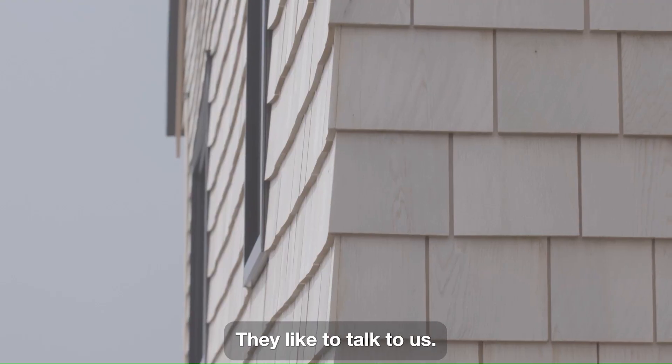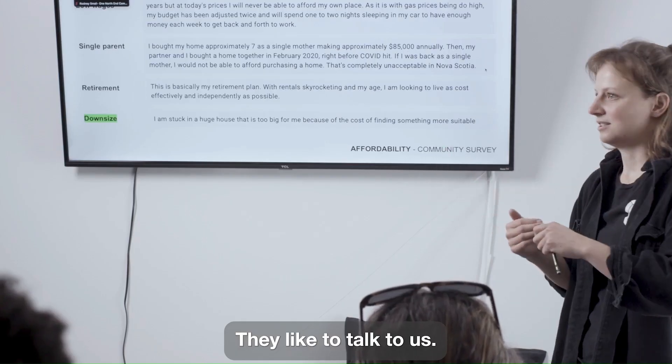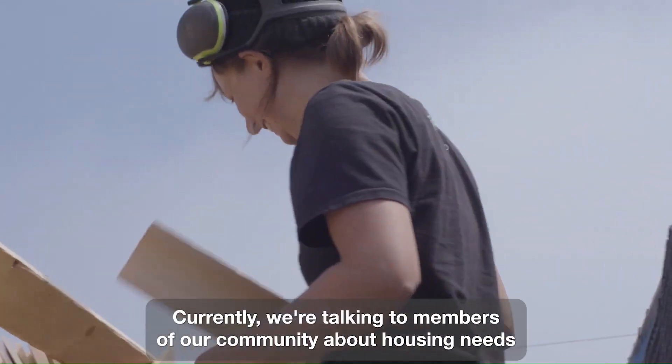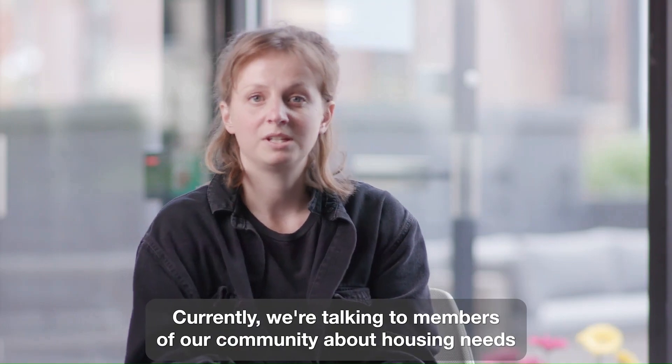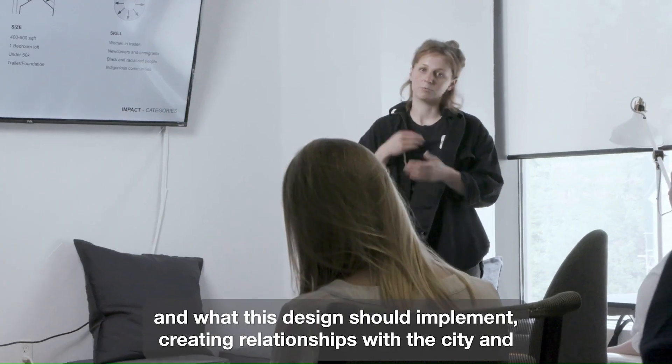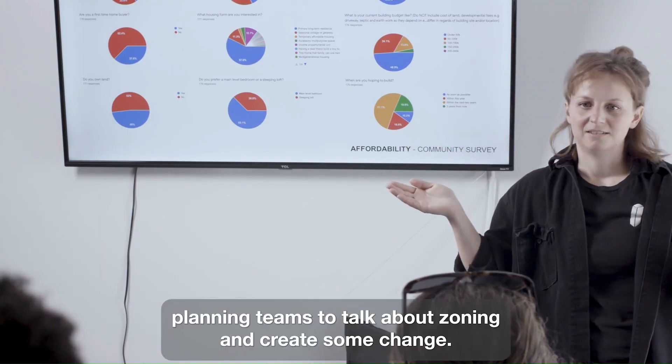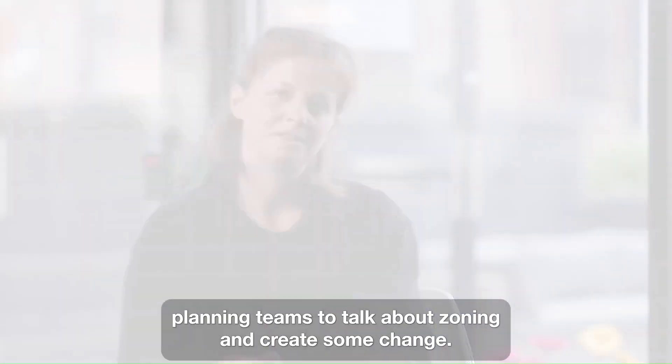People are willing to be engaged — they like to talk to us, they want to have an impact, they want to see a solution. Currently we're talking to members of our community about housing needs and what this design should implement, and creating relationships with the city and planning teams to talk about zoning and create some change.